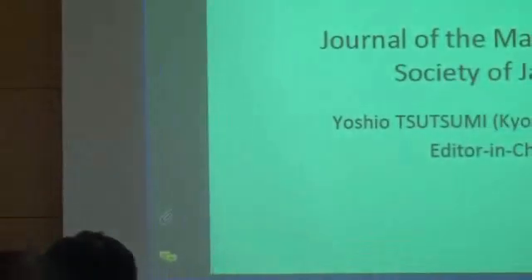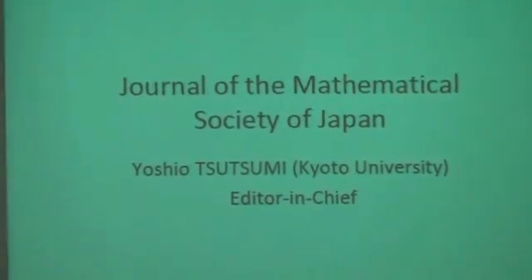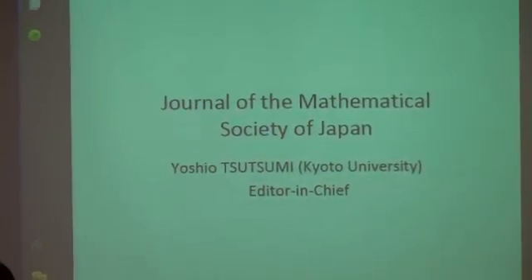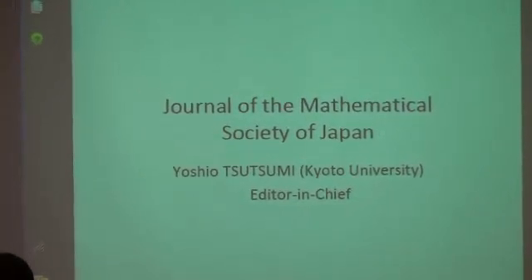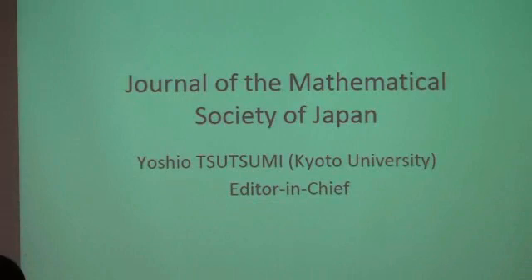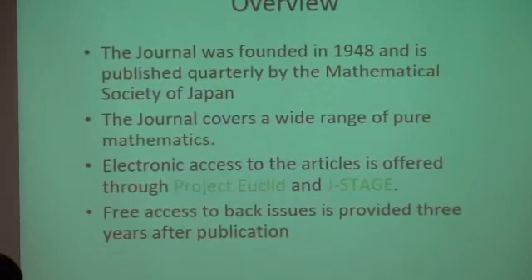Kind introduction. On the EDWAR board, we have two editor-in-chiefs. I'm one of the editor-in-chiefs. I'd like to tell you today what the Journal of the Mathematical Society of Japan is like and where the journal is heading. Let me first summarize the overview of our journal.